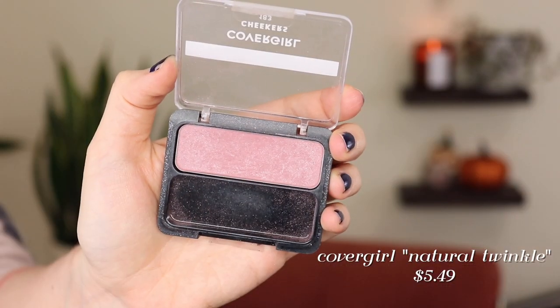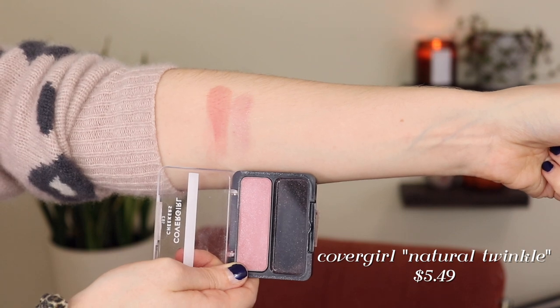Next I have the Covergirl Cheekers Blush in Natural Twinkle — a beautiful shade. It's very very sheer, which is great for me because I'm so fair. I need to be light-handed with my blush anyway, so I love when blushes are on the sheer side. This shade probably wouldn't work for deeper skin tones, but of course they have lots of other shades. I also just don't love the packaging — I wish they would update it. It's been in this narrow pan compact for so long. But I love this shade — it's a beautiful cool mauve with a little shimmer, one of my favorite winter blushes.